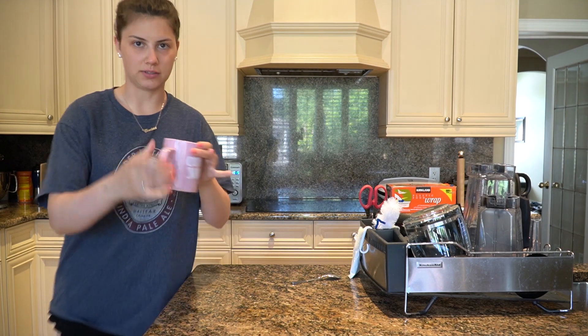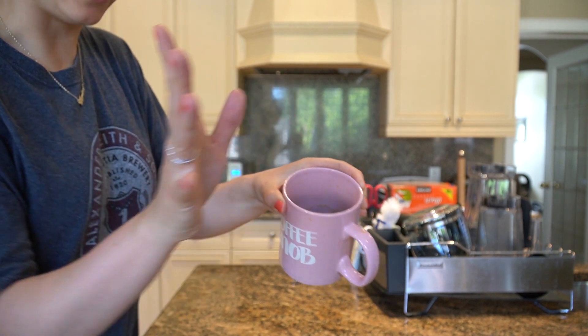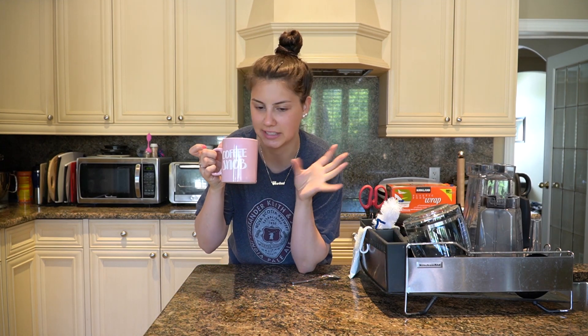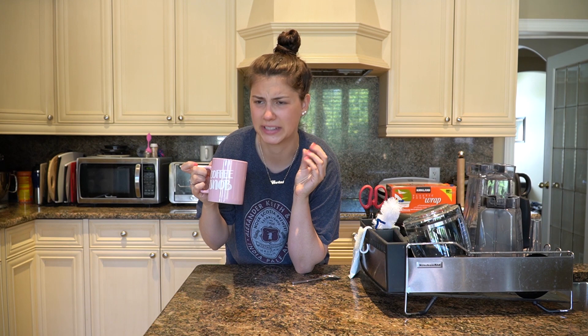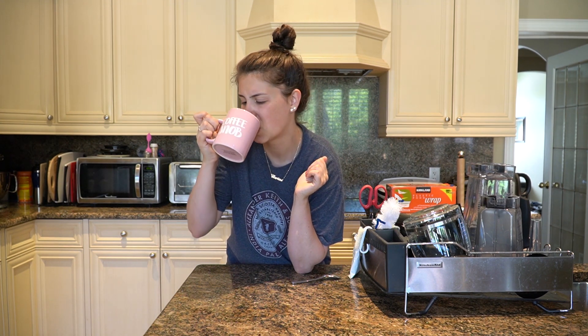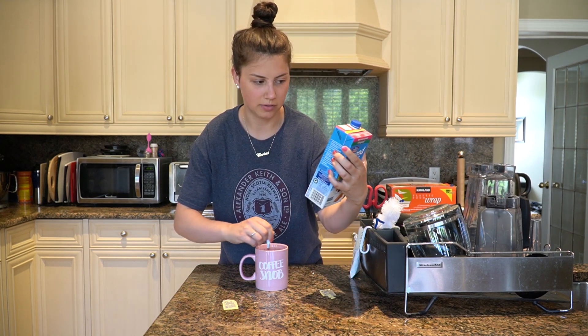This is only eight ounces, so it's not a very big cup of coffee — I prefer 12 ounces or above — but I think it'll be nicely concentrated for this video. I'm going to try it black. I can definitely get the scent, it's still very strong. I can definitely taste the cinnamon. Honestly, if I just put one Splenda in I could probably drink this black, but to enhance the flavors we're going to add almond milk and Splenda. This is the unsweetened almond milk from Almond Breeze.